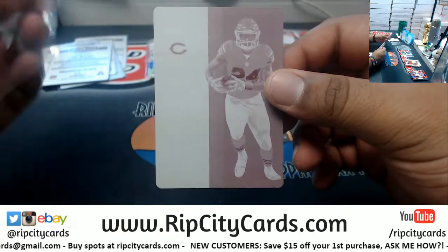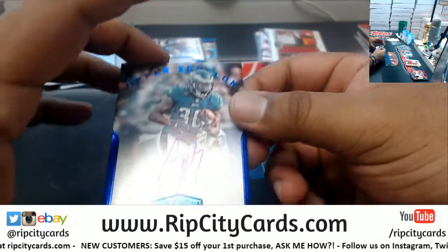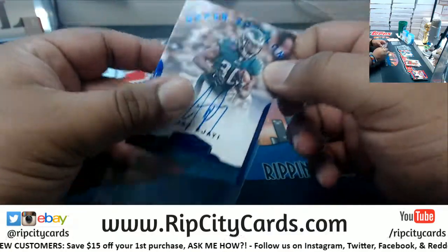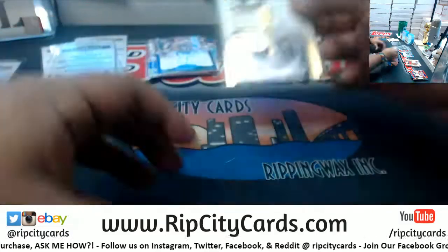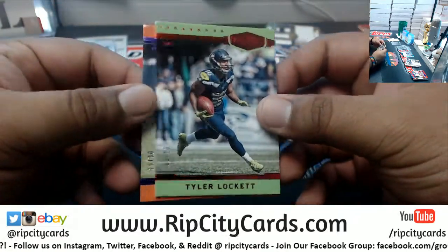Magenta plate, one of one for the Bears — that's Jordan Howard. There you go. Autograph for the Eagles to 25, Jay Ajayi. We also have for the Cowboys, Jason Witten to 55, triple relic. And to finish it off, we have Tyler Lockett to 10, Seahawks.